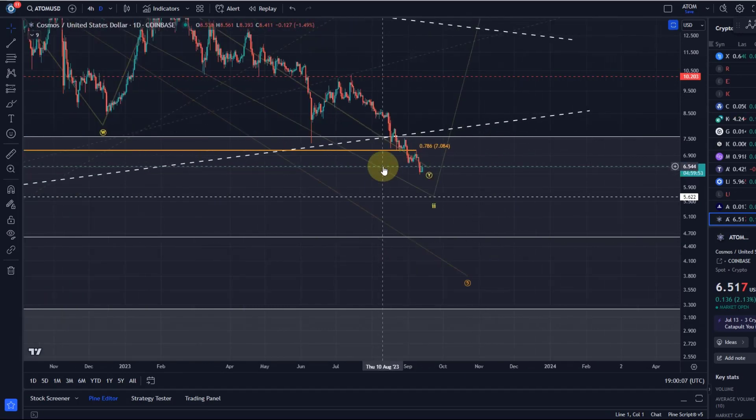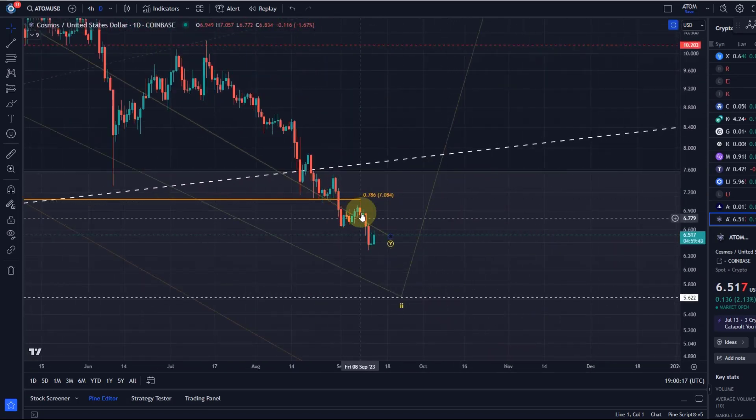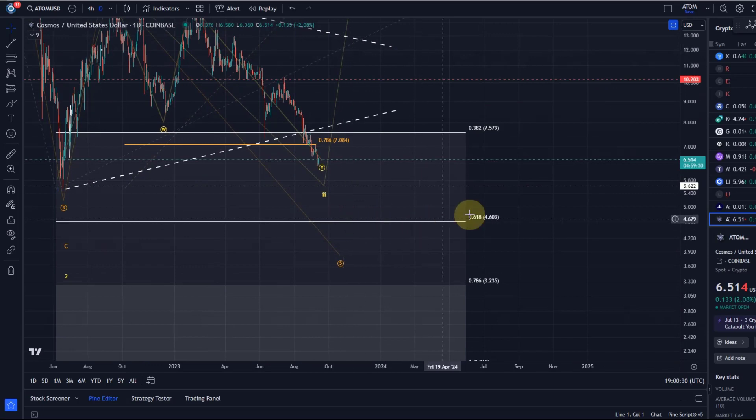This is exactly a great example of what I highlight as a sustained break. We need to see a sustained break below the 78.6 fib level — and there you go: consolidation below support, then a retest, and then it goes below and takes out the previous swing low. That's a sustained break below support.